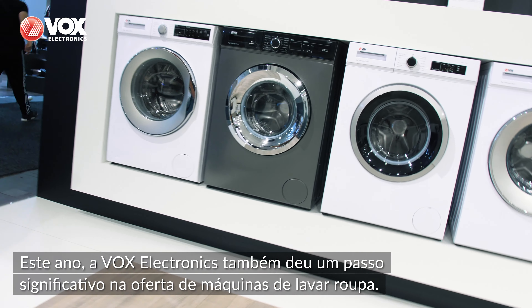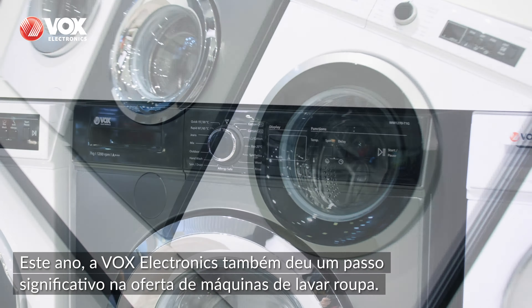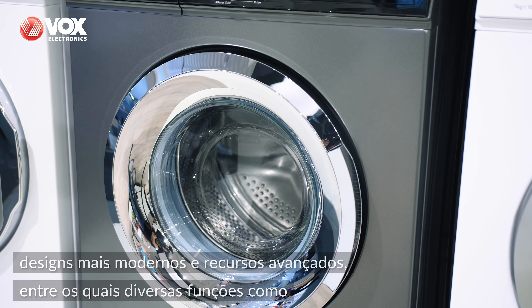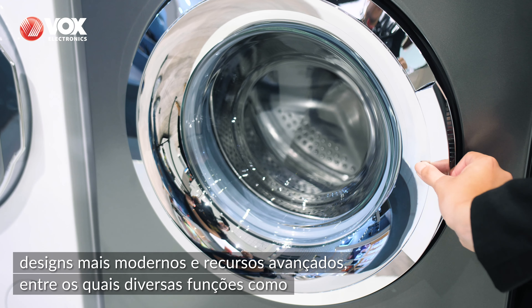This year, Vox Electronics has also made a significant step forward with the addition of washing machines. The new T-Series models, with their 7-8 kg of washing capacity, modern designs and advanced features like the balance control system, protection against foam spillage, and the system for detecting malfunctions.